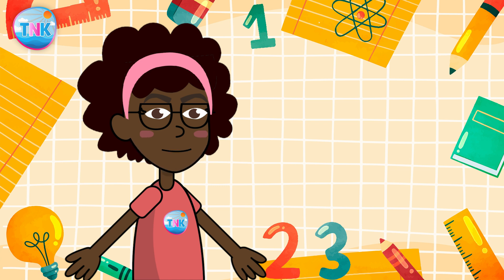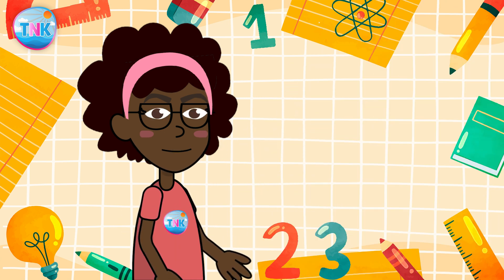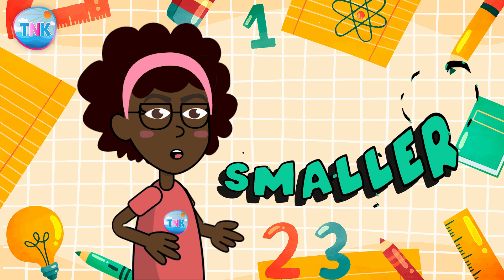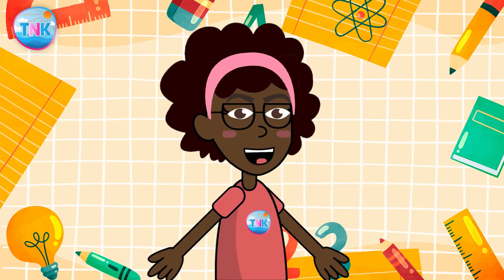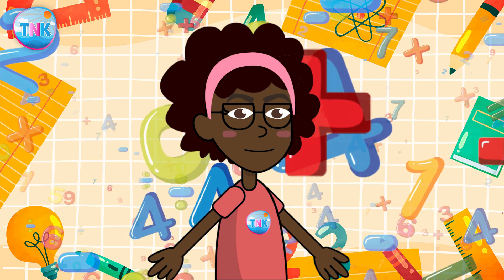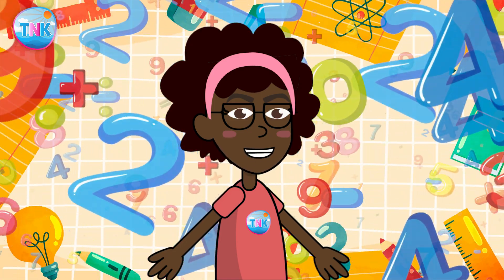Before we go, let's quickly recap what we've learned today. Addition makes numbers bigger, and subtraction makes them smaller. And when you combine them, you can solve amazing problems! Now here's your magical homework, my young mathematicians.